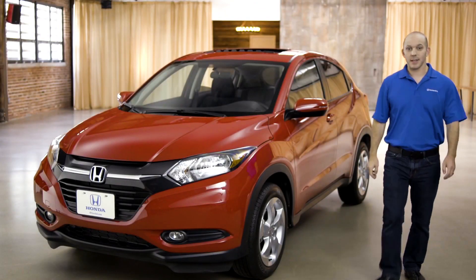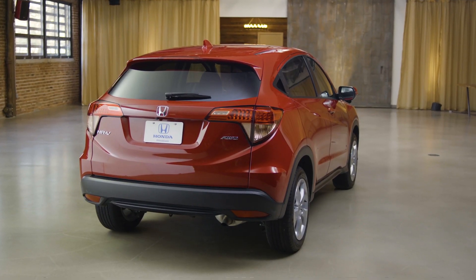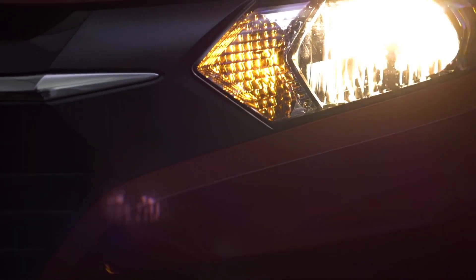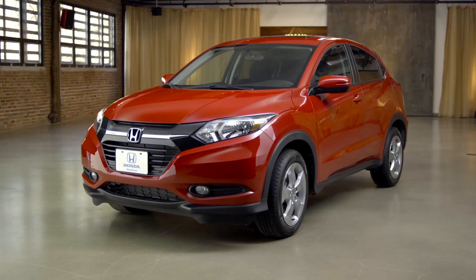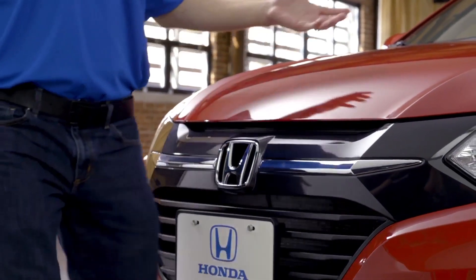Hi, I'm Honda Pro Jason. Today I'm going to walk you guys around the all new Honda HR-V EX trim. Starting with this new aggressive front grille — it just looks awesome.